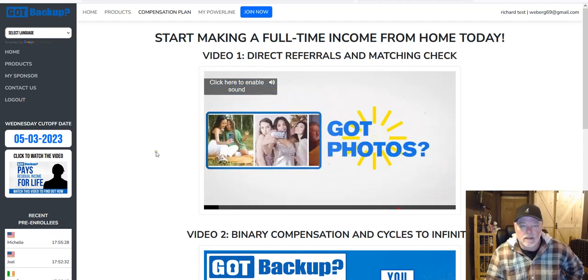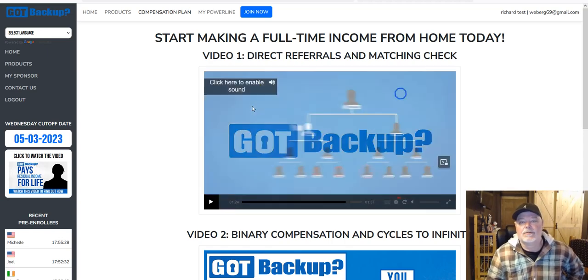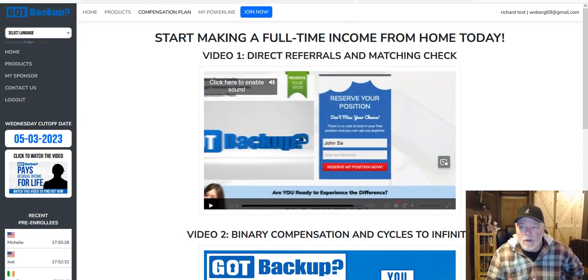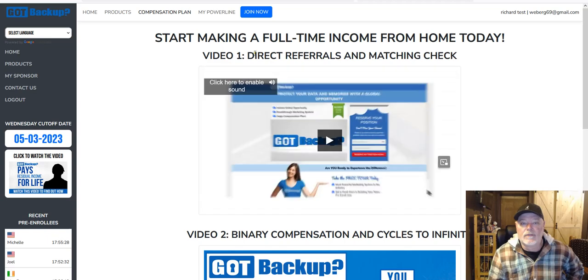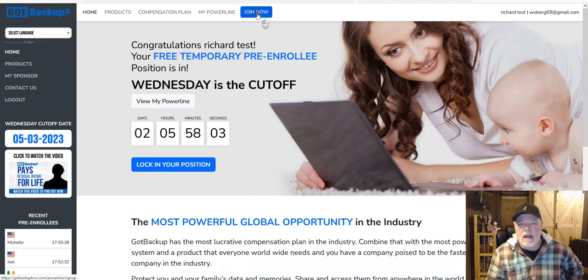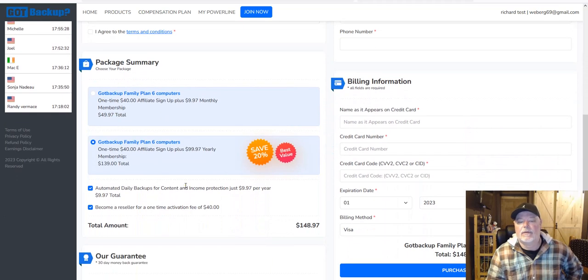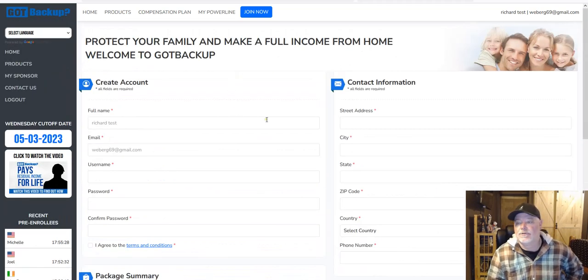Remember, even though this opportunity is $9.97 a month, it is very lucrative across all facets of the comp plan. In the rest of the videos, we're going to log into your Got Backup members area — not the power line, because this is just a bridge point. You join through the 'Join Now' button or the home page where you click 'lock in your position.' You can pay monthly at $9.97 or choose yearly to save more money, plus a $40 one-time affiliate fee, then check out and start making money.